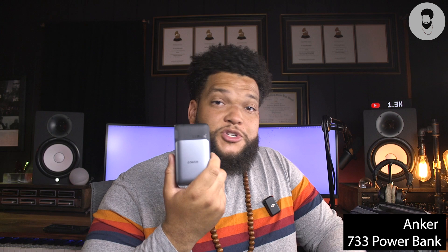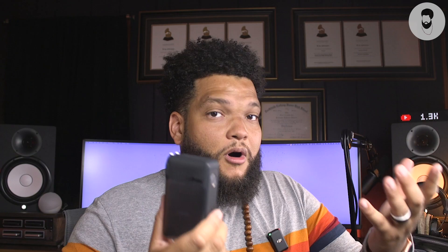Next up is my charger from Anker. I love it — it has two slots for USB-C as well as standard USB. It's powerful and gets the job done; it's actually powerful enough to charge my laptop or my iPad Pro. I also have this Anker power bank, which is rechargeable and has two slots for USB-C as well as standard USB. I can take this on the go and always have power with me.